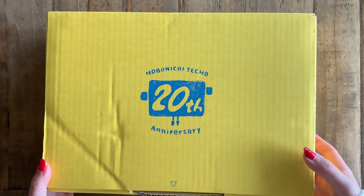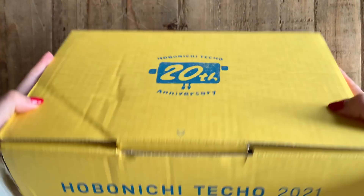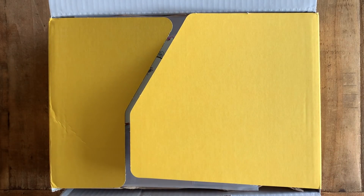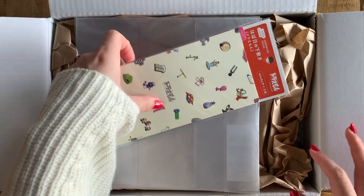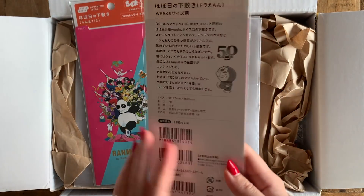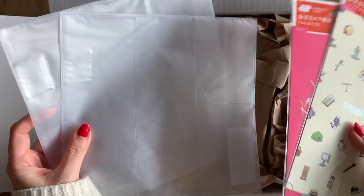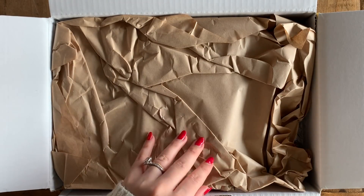Hello guys, so I just received my Hobonichi order that I had placed last week when they opened their 2021 online shop. Shipping took roughly one week, which was super fast - I was actually quite surprised because I have heard it could take two weeks or more. This is actually the first time I am opening this box; I haven't opened it before this video.